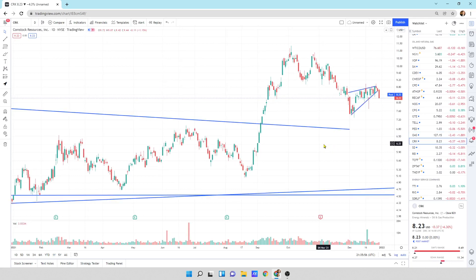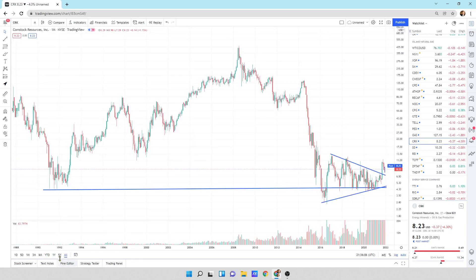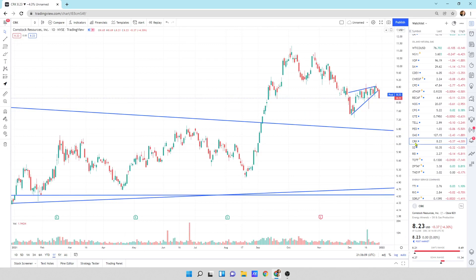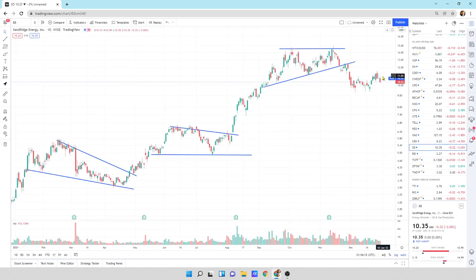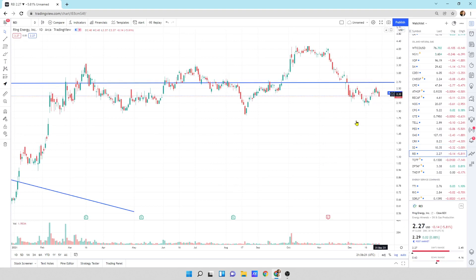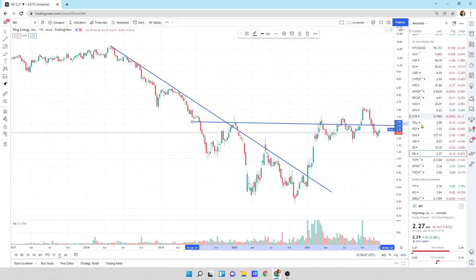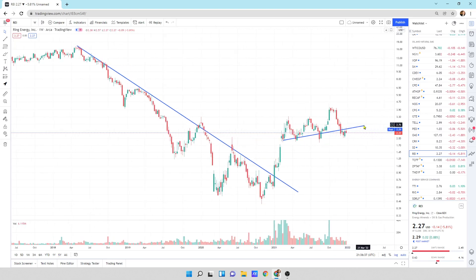Looking at Comstock Resources and the weakness in natural gas, this could pull back quite a bit and test this line way down here. I do expect this to pull back a little bit more in the short term. Sandridge Energy — getting a little bit of a sell-off today, about 3%. Natural gas was quite weak and it's a natural gas company. Ring Energy — selling off today 5.81%. Looking at the big picture, we did not break through the support/resistance line, it's just chopping sideways, but we do have support right underneath it.